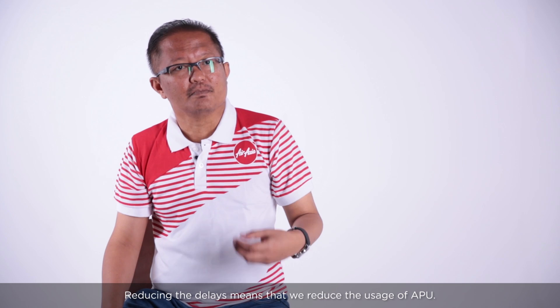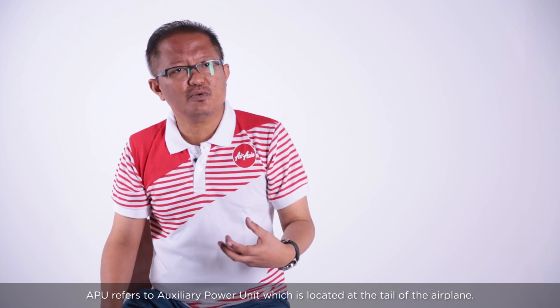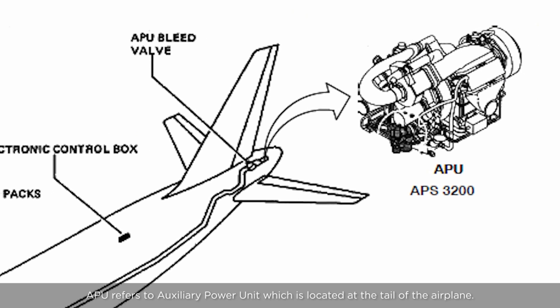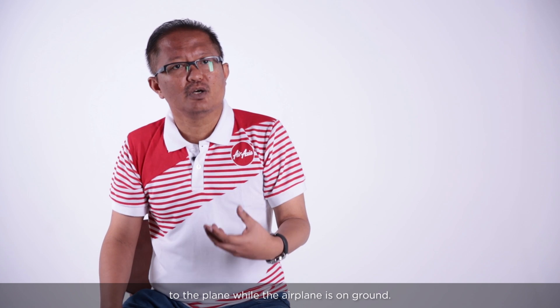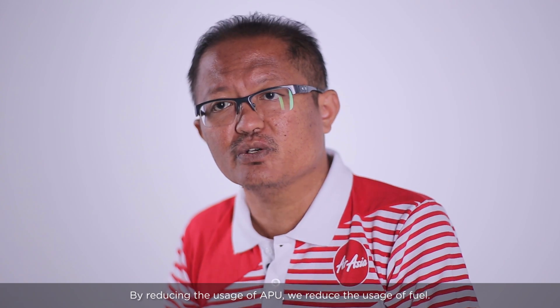Reducing delays means that we reduce the usage of APU. APU is an auxiliary power unit located at the tail of the airplane. It provides air conditioning and electrical power to the plane while it is parked on the ground. By reducing the usage of APU, we reduce the usage of fuel.